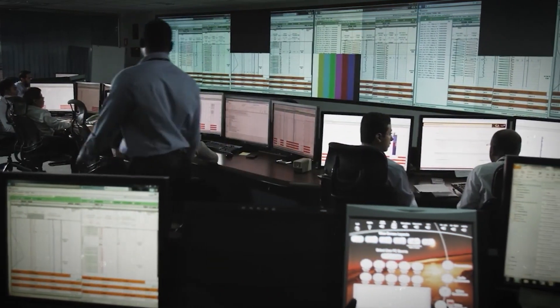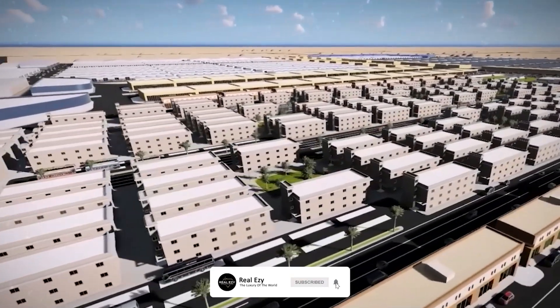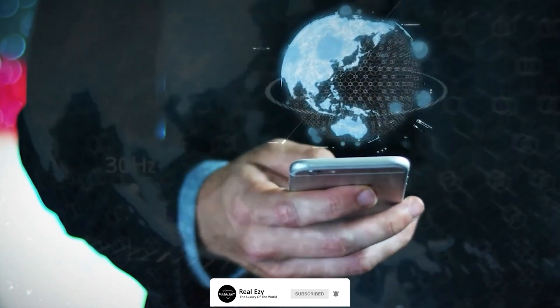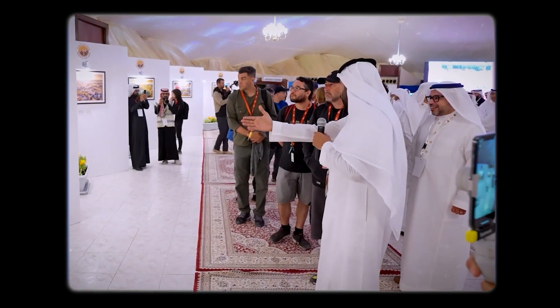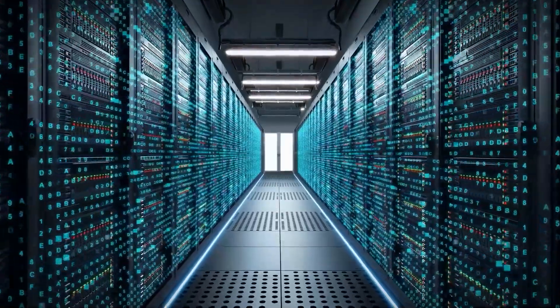Using technology has also been a dramatic recent development in the city. Almost every building in Jubail now has access to broadband internet, thanks to the Royal Commission's information technology expansion. From the beginning, Jubail 2 will be high speed.